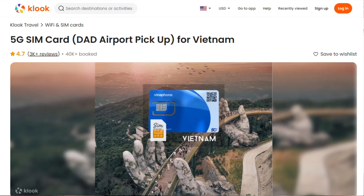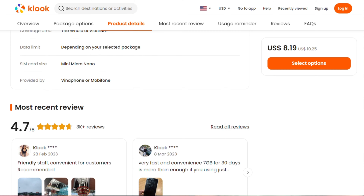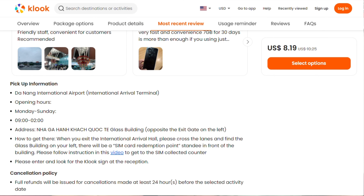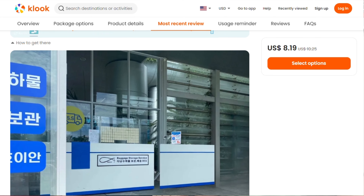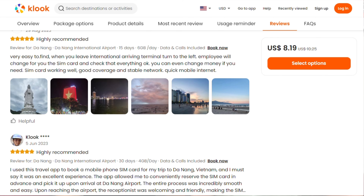I found out there is a website called Klook — K-L-O-O-K — and I will put the link in the YouTube description. You can buy a SIM card before you arrive in Vietnam, and then collect it at the airport when you land. It covers three airports: Ho Chi Minh, Hanoi, and Da Nang. So before leaving your country, buy the SIM card — it's only about $8 for 30 days with four gigabytes per day. When you arrive, they will send you instructions on where to pick it up, and the website also shows you where to collect it.